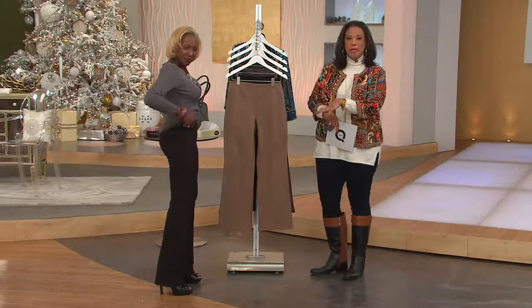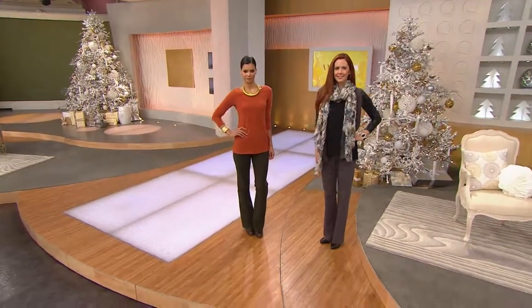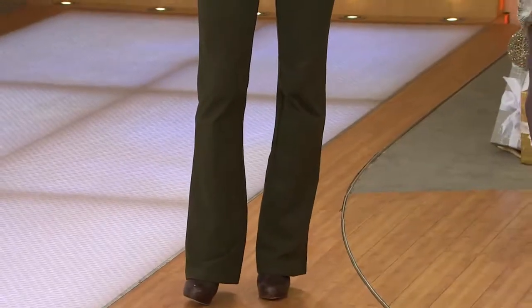Every woman can look good in a boot cut pant. I want to give you inseam information: in the petite, it's 28 inches; in the regular, it's 31 inches; and in the tall, the inseam is 34 inches. We do have sizes extra extra small through 3X.